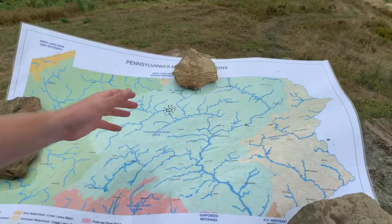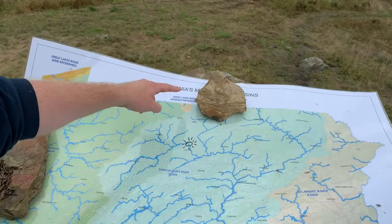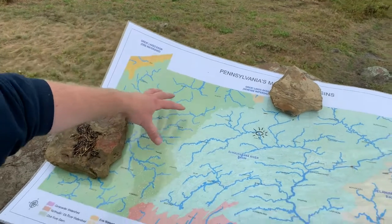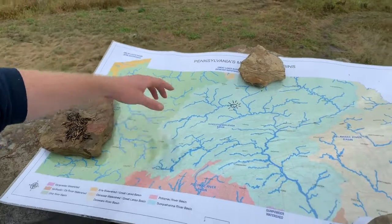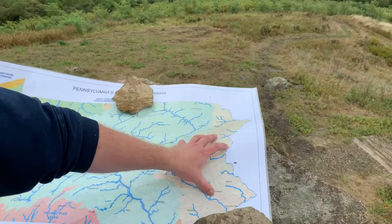The other major river basins that we have in Pennsylvania are the Genesee watershed, our Lake Erie watershed, the Ohio watershed, the Potomac watershed, and the Delaware watershed.